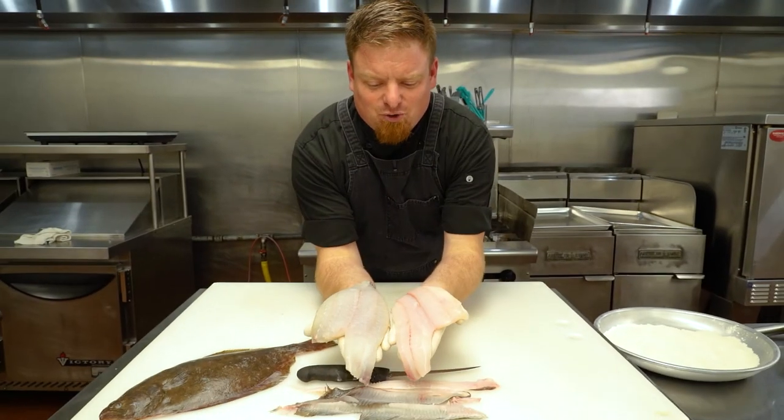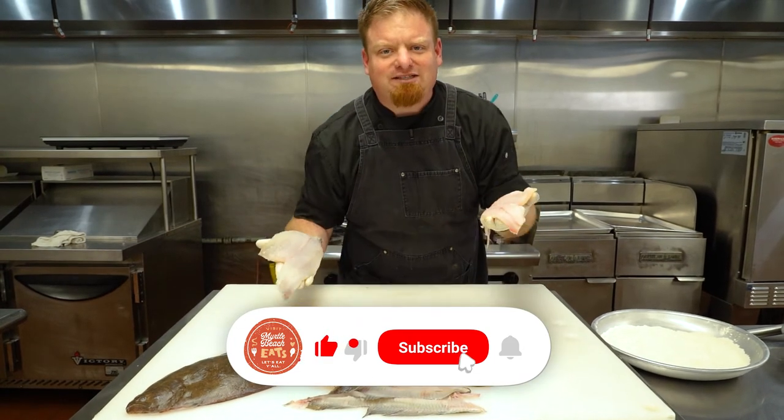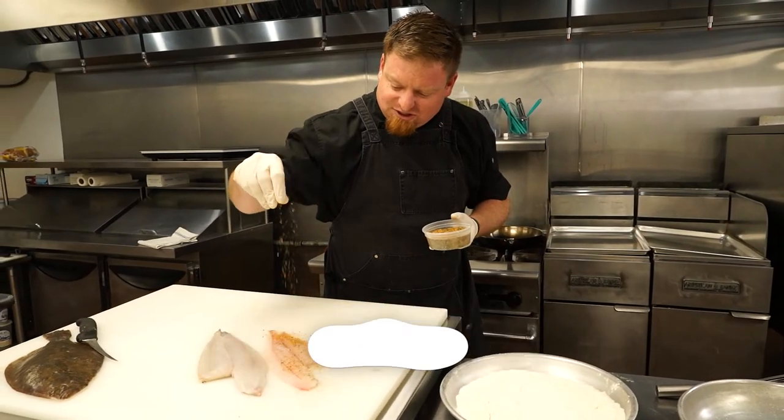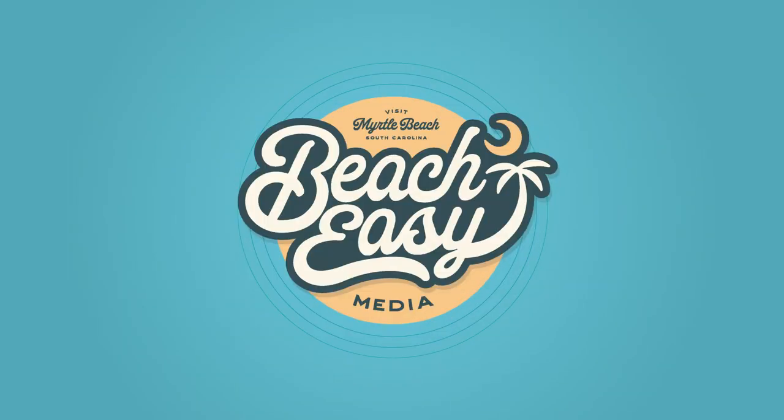Join us on the next episode where we take these flounder fillets, add a beautiful garlic parmesan crust, and really kick up the flavor. Beach easy.